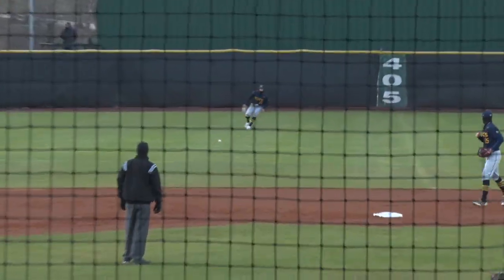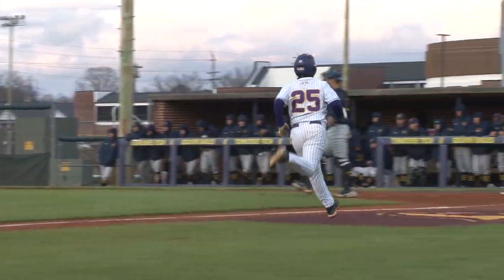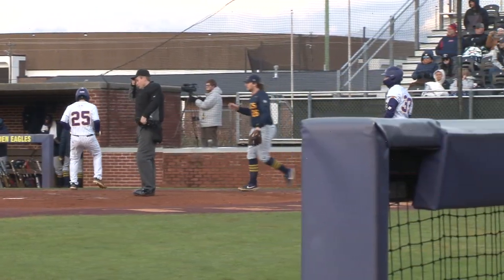This pitch is lined into center field for a base hit. The center fielder coming on will play it. They'll round third, and the Golden Eagles turn the error into a run.